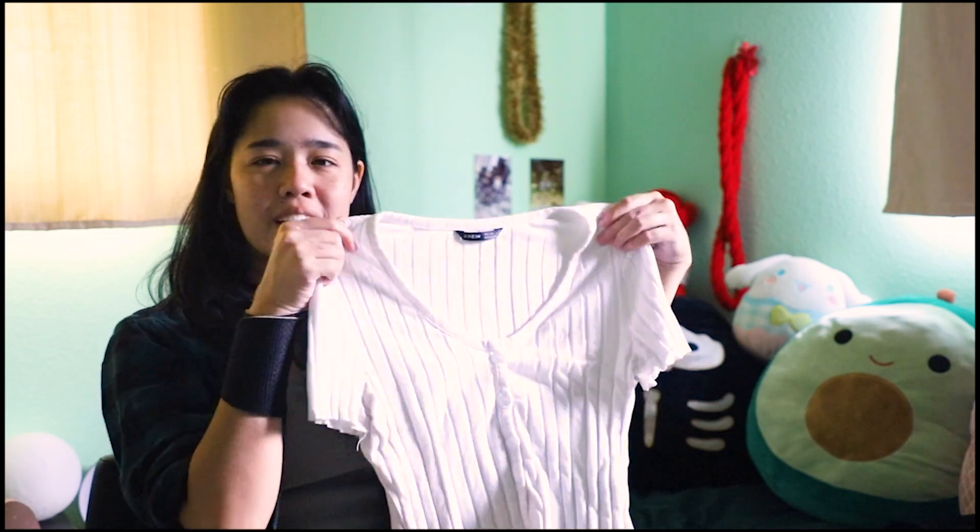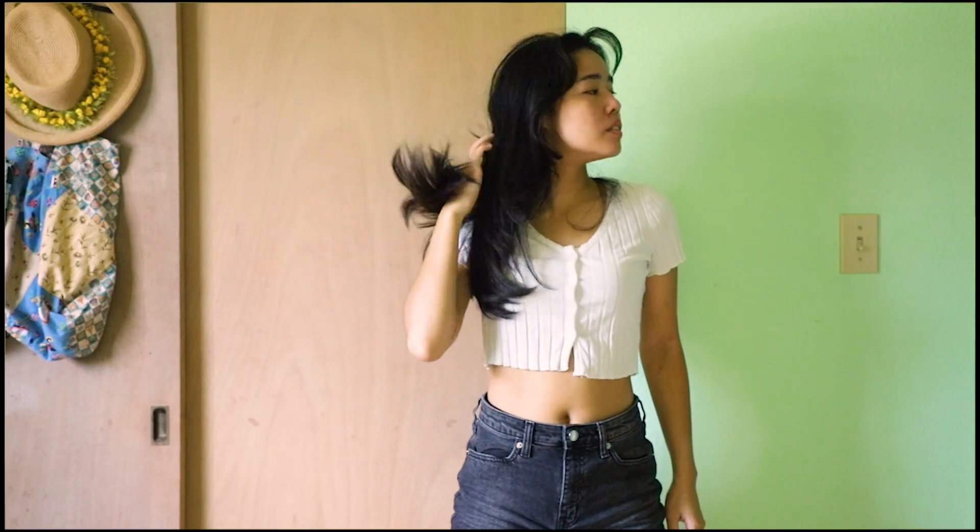Let's get into it. Also the reason why I'm wearing this wrist brace is because I think I'm getting carpal tunnel from my job. So the first piece that I want to show you guys is this cute blouse top thing over here.